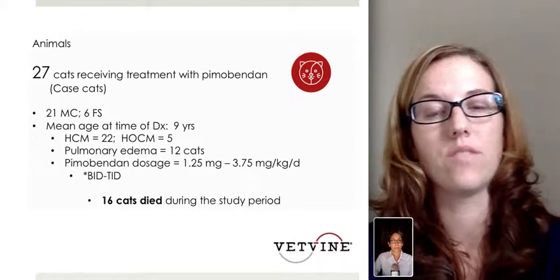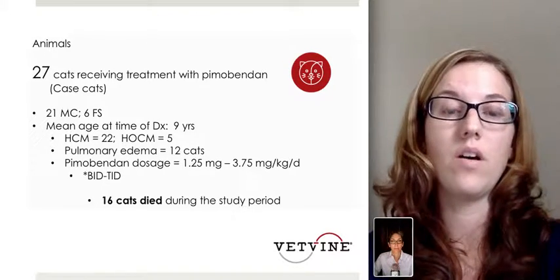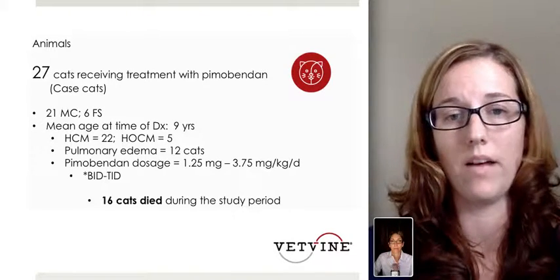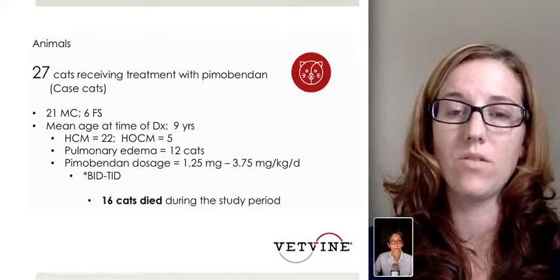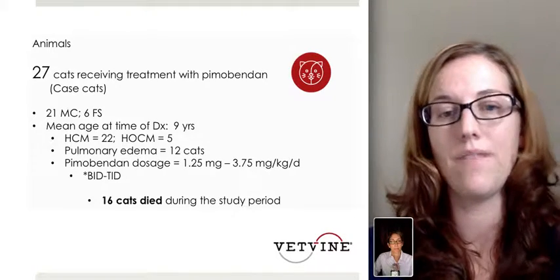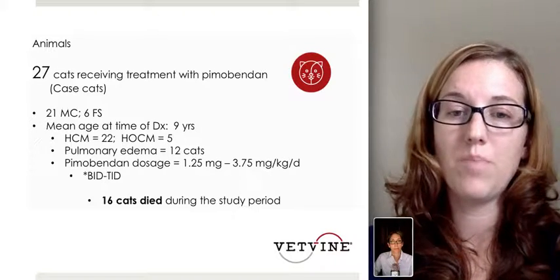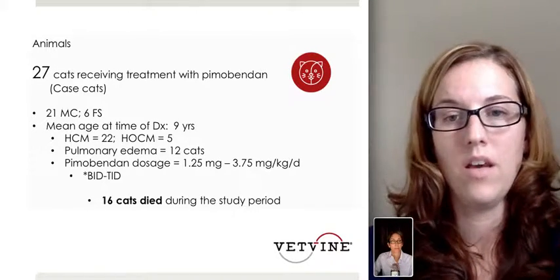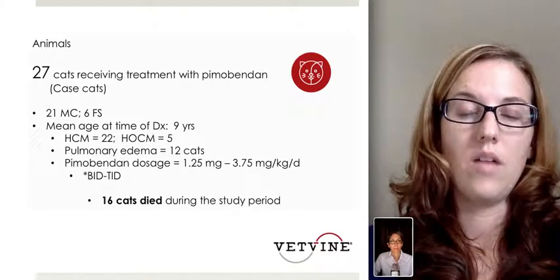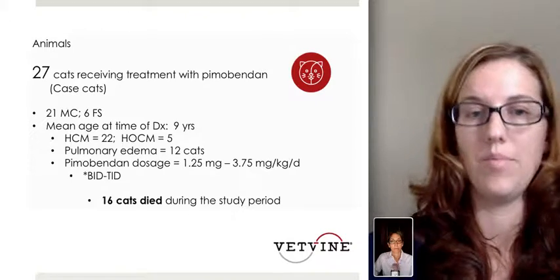Overall, there were 27 cats receiving treatment with pimobendin — these were the case cats. There were 21 male castrated cats, as this is a sex predilection disease, so there were more male cats. The mean age at time of diagnosis was 9 years. There were 22 HCM cats and 5 obstructive cardiomyopathy cats. Pulmonary edema was present in 12 cats. The average pimobendin dosage was 1.25 milligrams to up to 3.75 milligrams per kilogram per day, given BID or TID. Overall, 16 cats died during the study period.